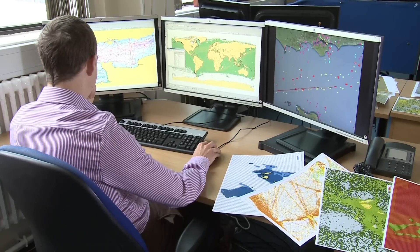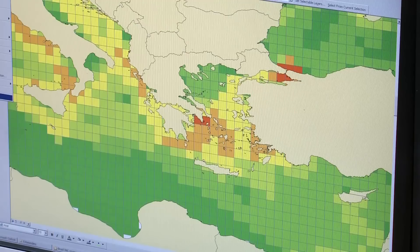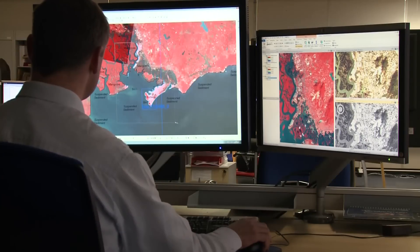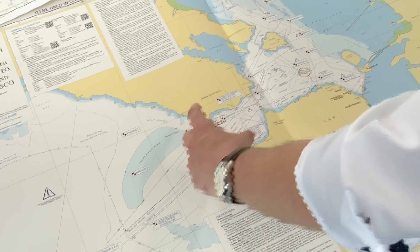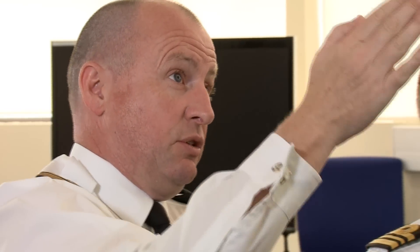The UKHO listens to the needs of the maritime community. It's this collaboration, in combination with the depth and breadth of its marine geospatial data, that has enabled it to innovate and bring new products to market. One example where we've drawn on mariners' feedback is the port approach guides, which make entry and exit into port far simpler and easier, and are very complementary to either paper or digital navigation.